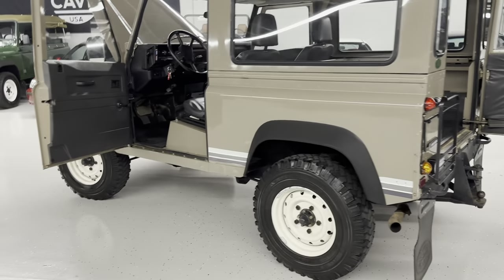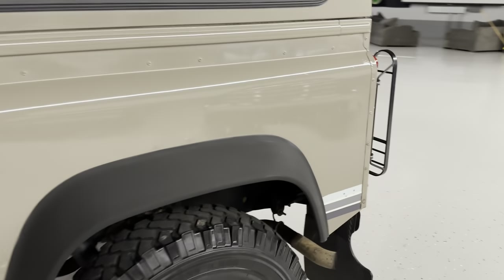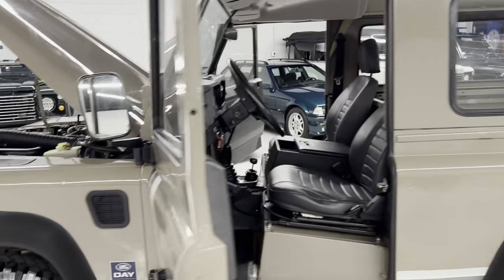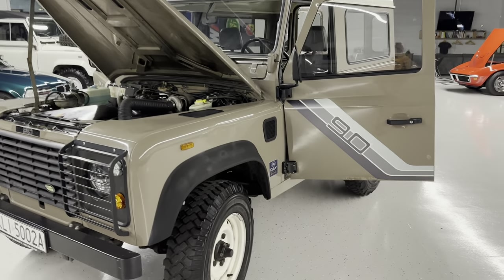Not perfect — there's some paint imperfections. But there are things you want to see, like the rear crossmember is in good shape, frames in good shape, you can see the original spot welds. There's a little corrosion here and there, and obviously some dents and dings and scratches, but it's super original.